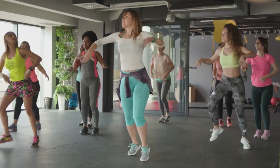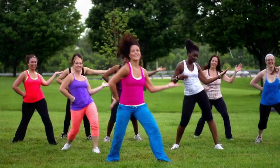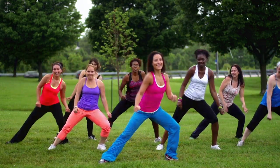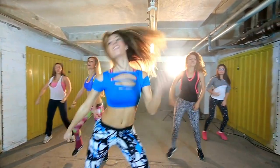Dance your way to fitness. Dance workouts, such as Zumba or aerobics, combine fun with effective calorie burning. These high-energy routines can be a delightful way to stay active while achieving your weight loss goals. Plus, the variety keeps things interesting, preventing workout monotony.